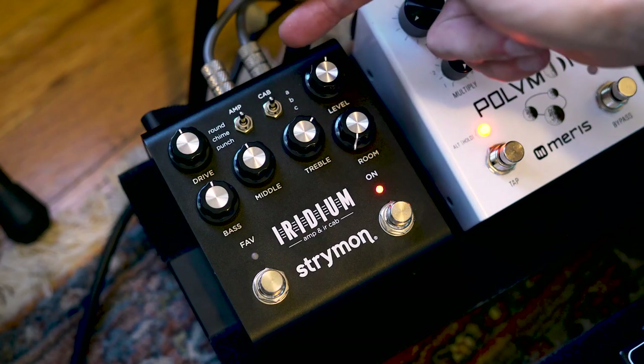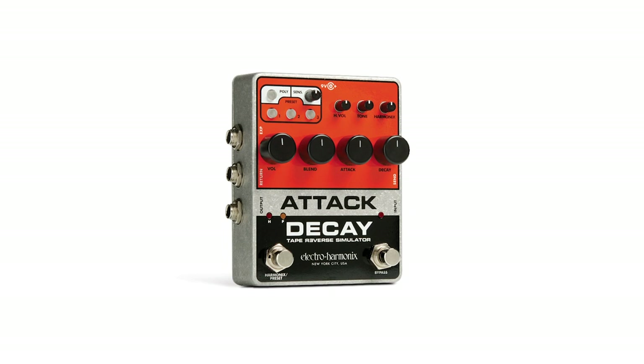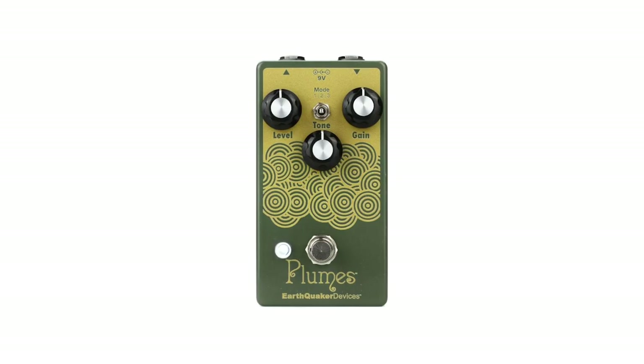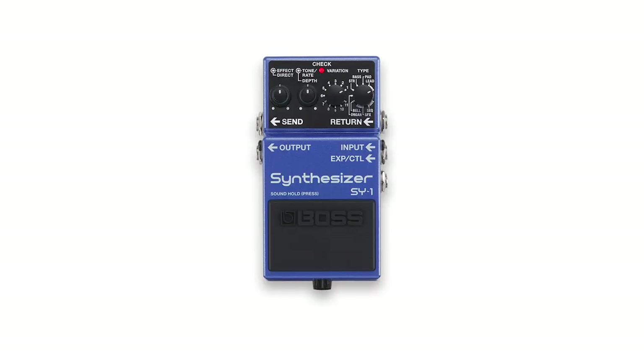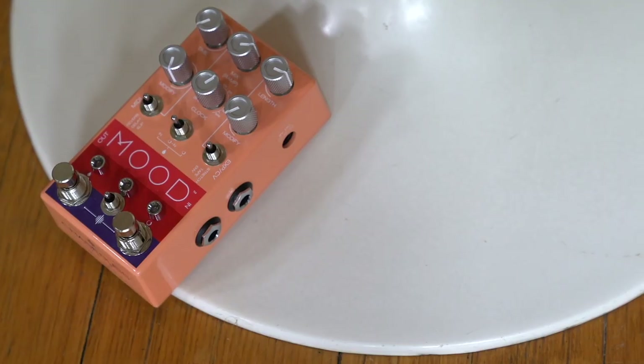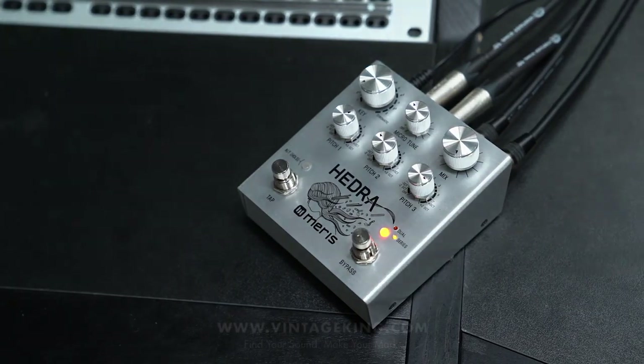Alright everyone, we made it — top five pedals of 2019. Some honorable mentions: Electro-Harmonix released a couple cool pedals this year, the Attack Decay reissue and the Ram's Head Big Muff — massive. Earthquaker Devices Plumes is a great take on a Tube Screamer. The SY-1 by Boss, great synth pedal. And as always, thanks so much for checking out this video and supporting Vintage King. If there was a release that came out this year — could be more pro audio related, could be a pedal — let us know in the comments below. Hit that subscribe button and we'll see you next time.